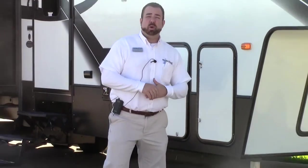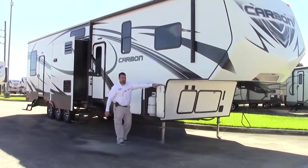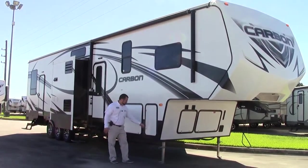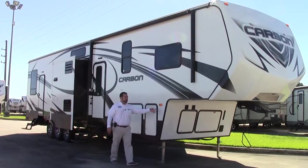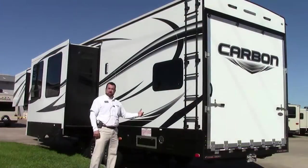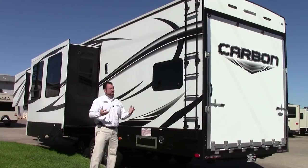You have a 30-pound propane bottle on each side — one on this side and one on the other — so you have tons of propane to use on this unit. The generator here in the front is a 5500 Onan that runs on gasoline. We're featuring the 377 Carbon Toy Hauler, manufactured by Keystone, 2015 model. The Carbon is made for a very nice price point and it's lightweight — 3-axle trailer, 41-foot length, dry weight 13,600 pounds.